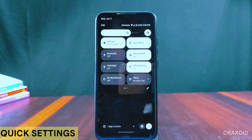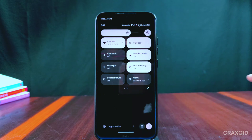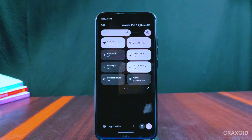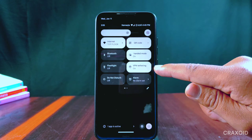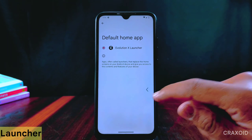This is the quick settings panel of Evolution X. It has a brightness slider with an auto-brightness button at the top, and settings as well as a power icon at the bottom. The quick settings has scan QR, one-handed mode, VPN, and tethering tiles. It also has the Evolution X launcher with its own home settings.